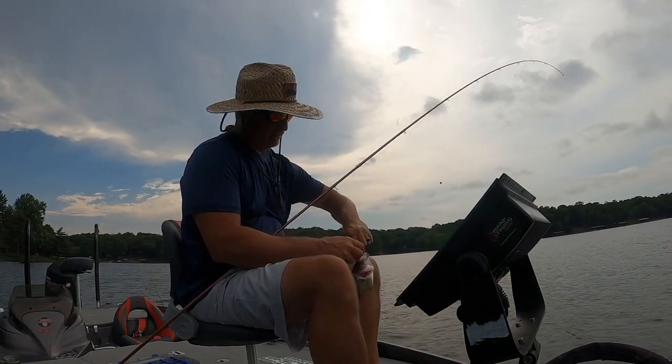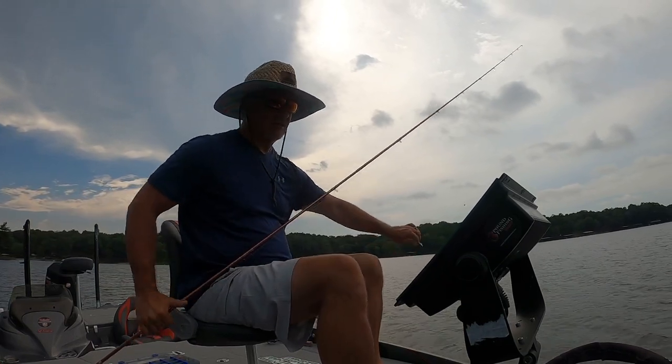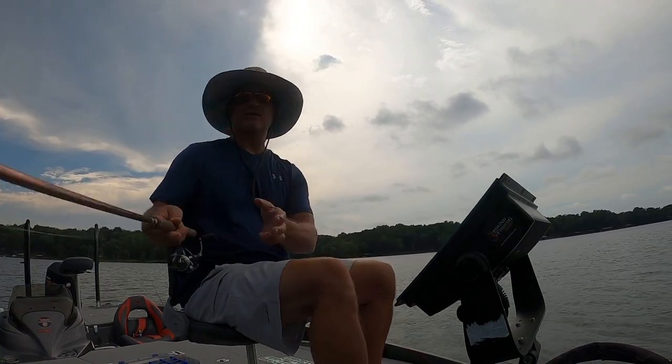So we've been jacking around with paddle tails and I went ahead and switched to a small curly tail, and that seems to be the ticket right now — interesting.